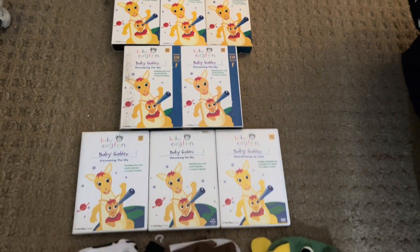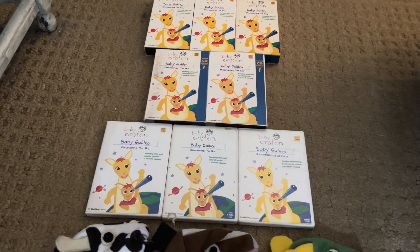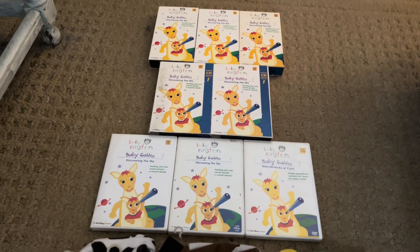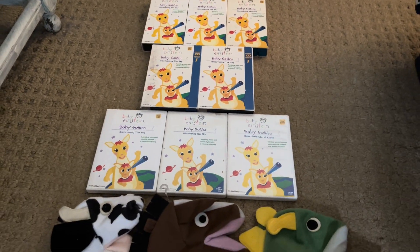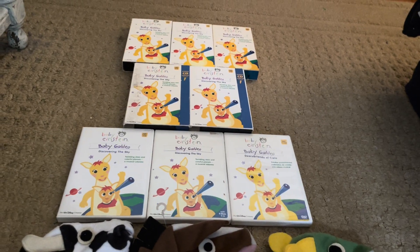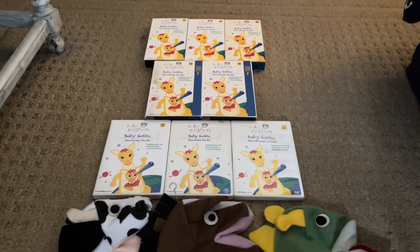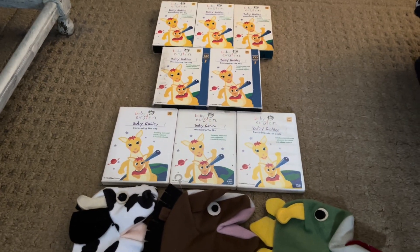Hey guys, it's Vitobs and I here. You probably know why I'm moving my phone around, because we got a shitload of stuff for a Disney video comparison today. We finally reached the final video for Baby Galileo's 20th anniversary. After 20 years of studying space, we finally had the comparison.